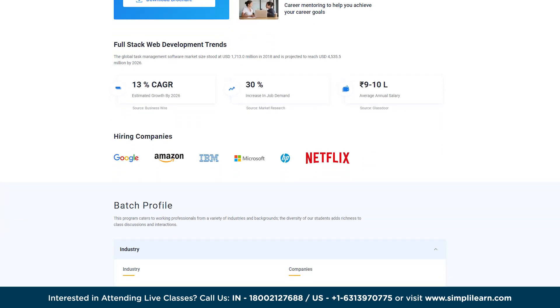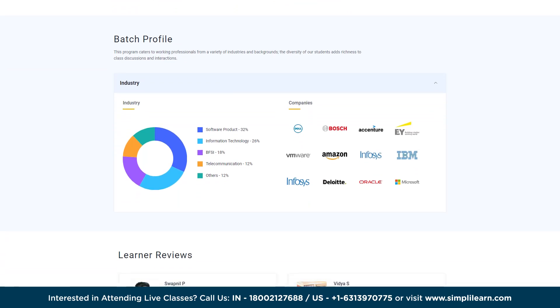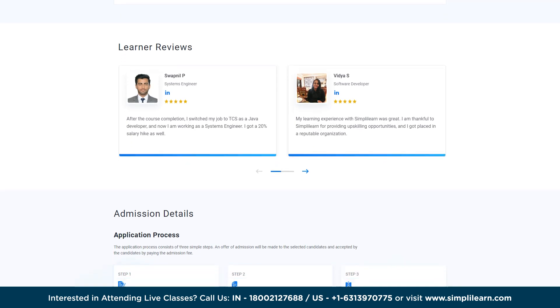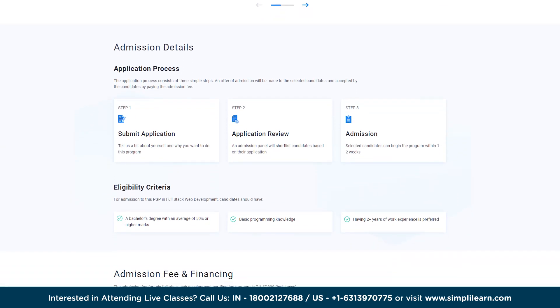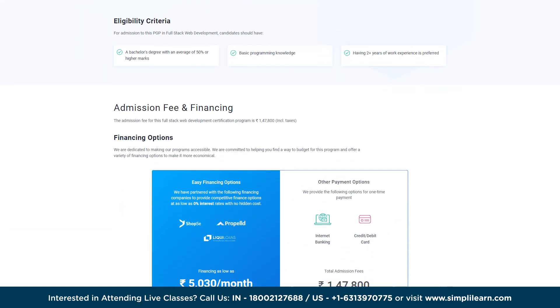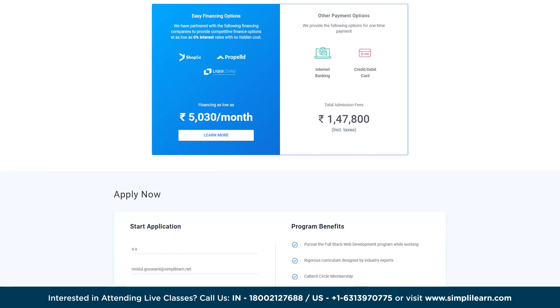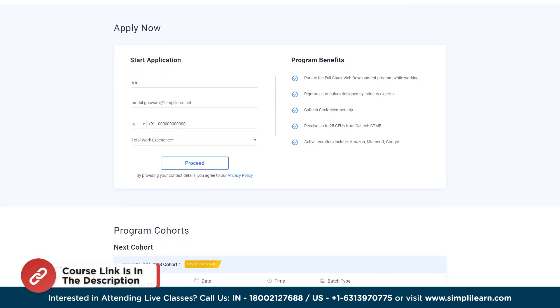Upon successful completion, learners will be awarded a Postgraduate Program in Full Stack Development certification by Caltech CTME, along with an industry-recognized certificate from Simplilearn. This can get you hired by renowned companies like Google, Amazon, IBM, and Netflix. Hurry up, enroll now in the Caltech Postgraduate Program in Full Stack Web Development — the link is in the description box below.